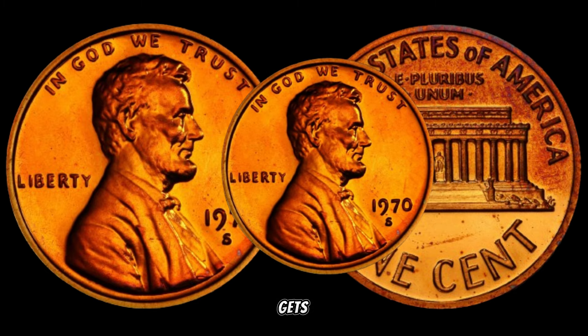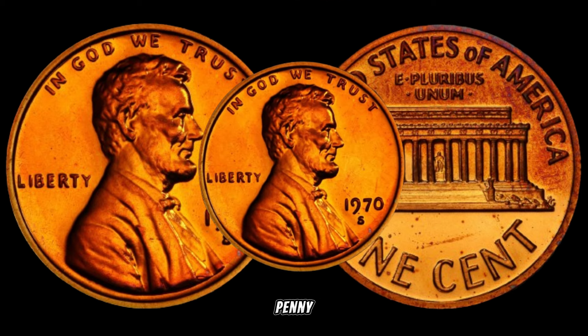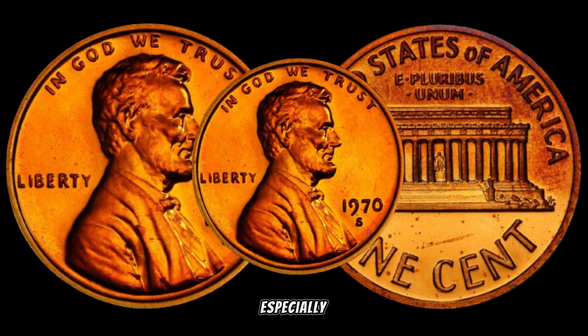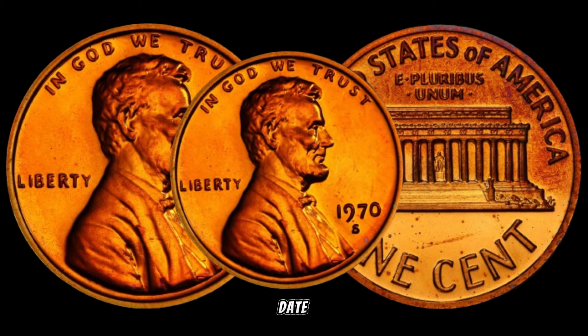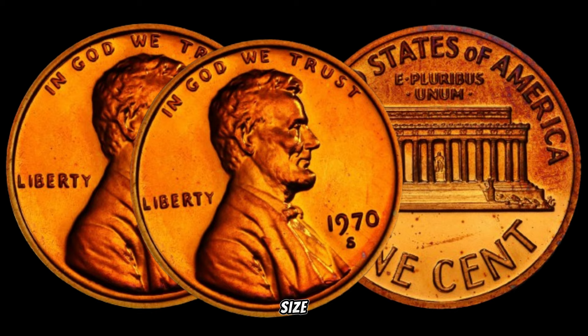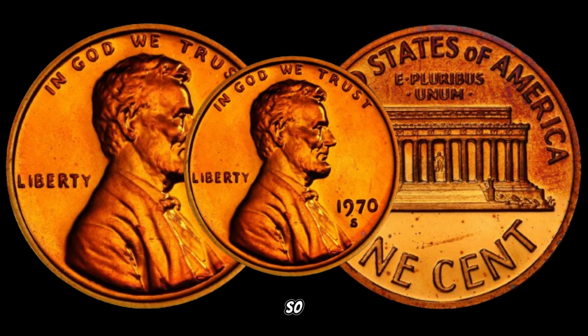Here's where it gets interesting. The 1970-S small date Lincoln penny is considered a rarity, especially when compared to its more common counterpart, the 1970-S large date. The subtle differences in the size of the date on the coin make a huge impact on its value.